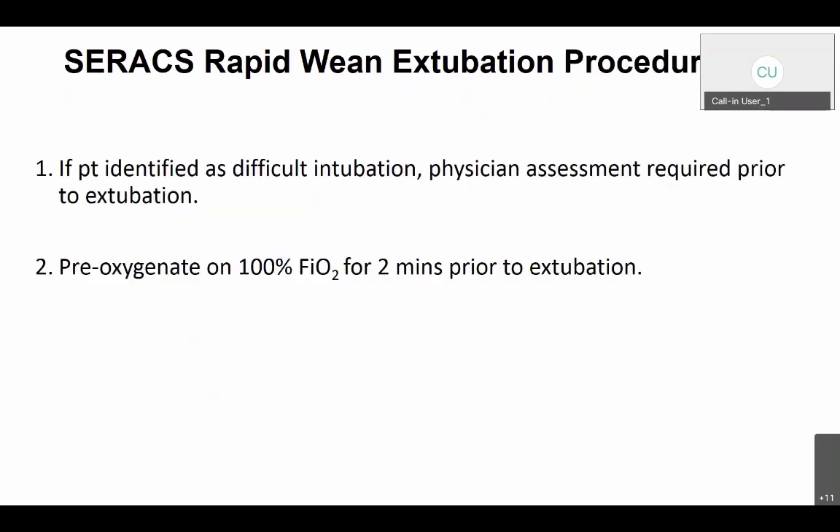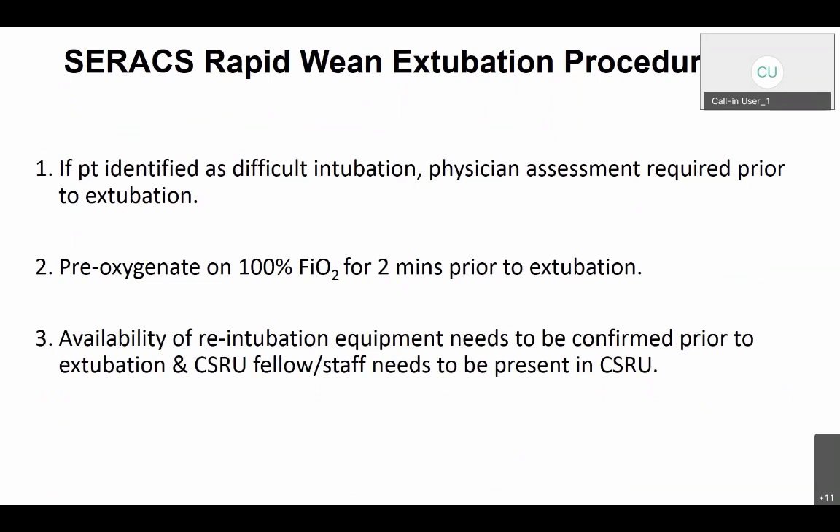For patients identified as difficult to intubate from the OR, a physician assessment is required prior to extubation in CSRU. All patients will be pre-oxygenated for 2 minutes on 100% FiO2 prior to extubation. Similar to OR extubations where anesthesiologists stay closely and don't just extubate and walk away, here in CSRU the physician will need to be available in the unit during a C-Rax rapid extubation. Re-intubation equipment must be available, and a CSRU fellow or staff must be present in CSRU for a patient to be extubated on the rapid wean C-Rax pathway.